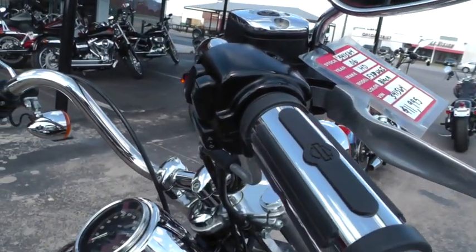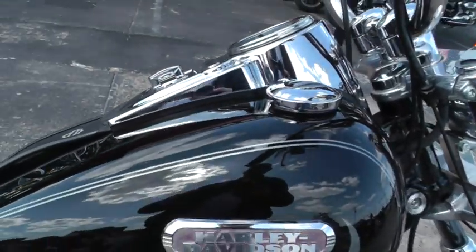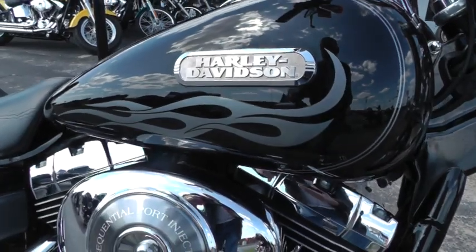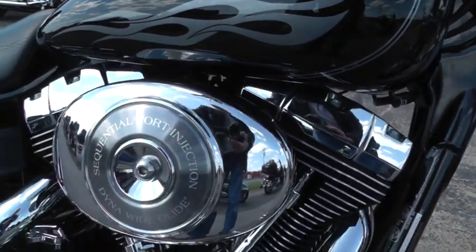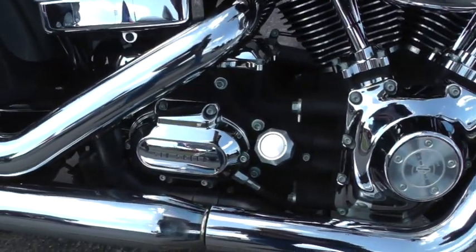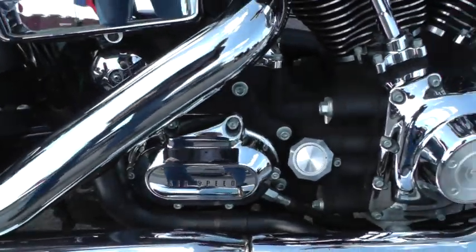This bike comes with a 14-inch Mini Ape hanger — it's a very comfortable bike. In 06, they still had the Twin Cam 88 engine, but it was the first year they put the 6-speed in them. They put the 6-speed in all the Dynas in 06.